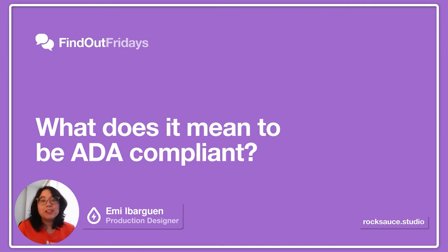Hello, welcome to a new episode of Find Out Fridays. I'm Emi Barwen, Production Designer at Roxhouse Studios. Today we're going to talk about the reasons your website should be accessible and ADA compliant.